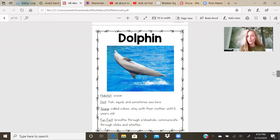Dolphin. Did you know a dolphin was a mammal? The dolphin habitat is the ocean. Their diet is fish, squid, and sometimes sea lions. Their young are called calves. They stay with their mother until they are six years old. Fun fact: they breathe through a blowhole at the top of their head. They can't breathe underwater like fish can. They need to breathe oxygen like we do. Once they're not able to hold their breath anymore, they surface and breathe out of their blowhole. They communicate through clicks and whistles, so like the whale makes their sound to communicate or talk to one another, dolphins use clicks and whistles.